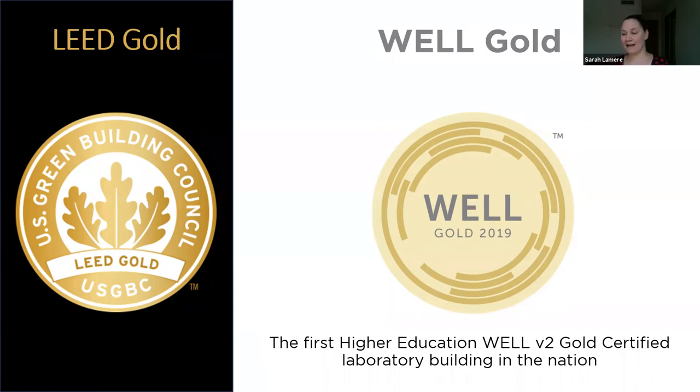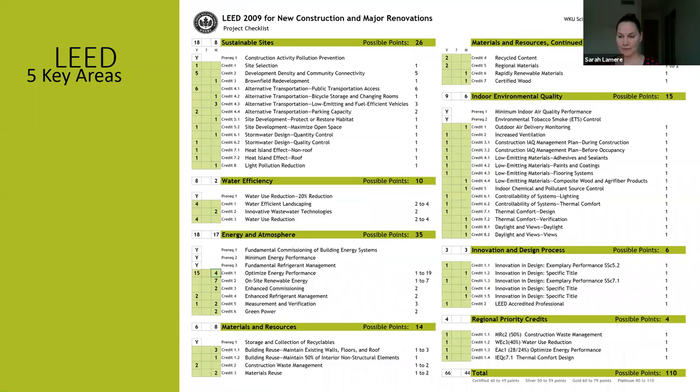This is the LEED checklist. We ended up with a total of 66 points for LEED. I want to point out that we got 15 points for our optimized energy performance, and we did not sacrifice the outdoor air delivery monitoring or the increased ventilation point to get those 15, because we knew we wanted both for a lab building. Because we really did go for the increased ventilation and all of the IEQ management plans and low emitting materials during LEED, that really helped us with our Well submittal when we made the choice to go there.